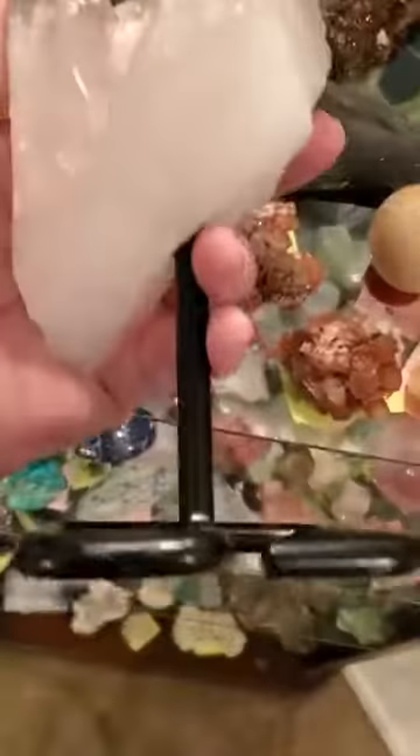I recently learned that these smaller points — like this one and that one — are what they call record keepers. I love them all, so it's kind of hard to say there are only certain cool parts. It's situated so that this is the back of the stand, but to me it's more like the front.